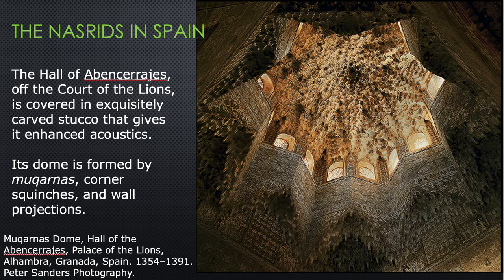This is the Hall of the Abencerrajes, off the Court of the Lions. It's covered with exquisitely carved stucco that gives it enhanced acoustics. Its dome is formed by mukarnas, corner squinches, and wall projections. You can see clerestory windows up here and this plaster work that appears to be dripping — sometimes called the stalactite dome because it evokes the sense of stalactites hanging down from a cave ceiling. It creates a gravity-defying illusion: perceivable but not fully understood. The dome is over the music room, which is why acoustics are mentioned.